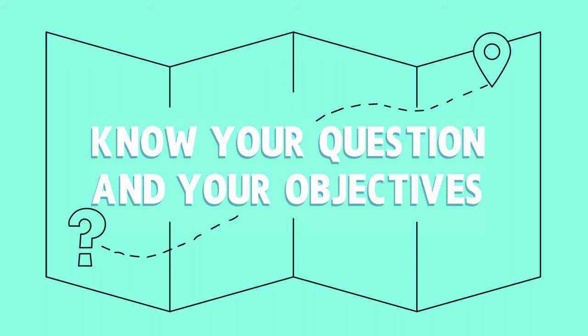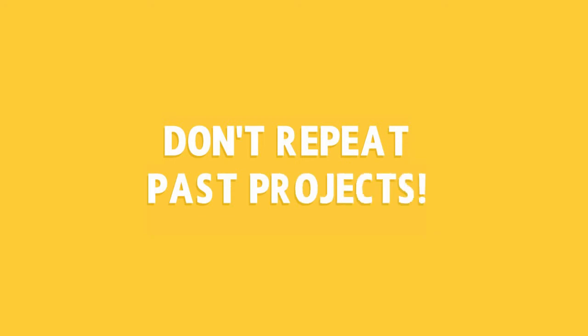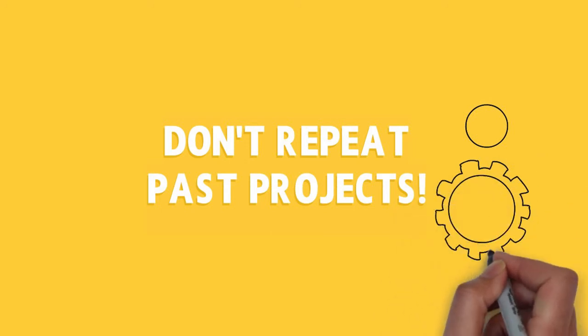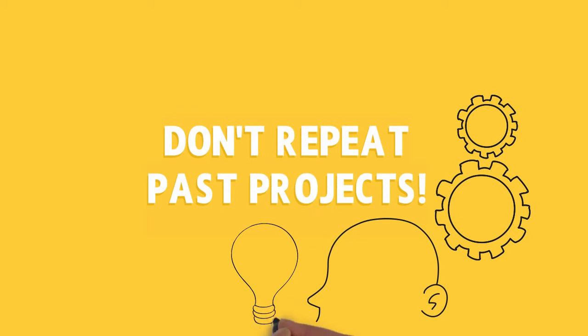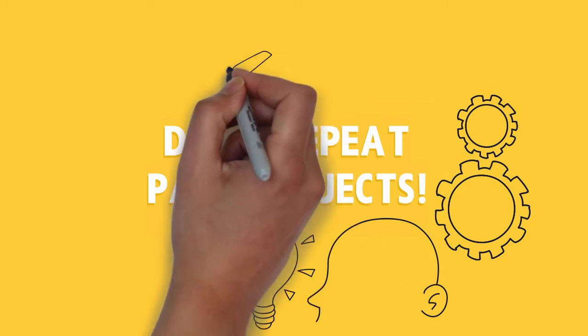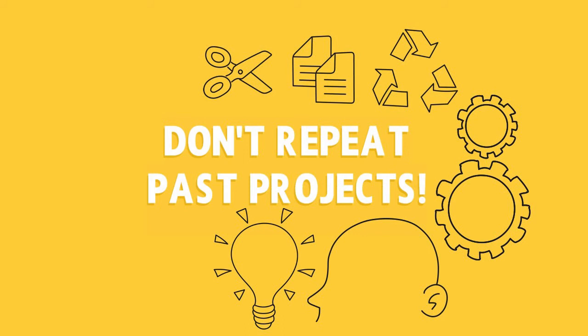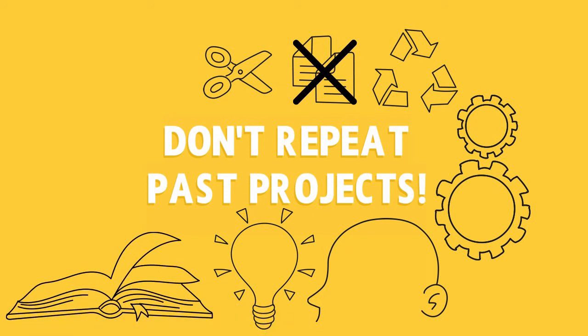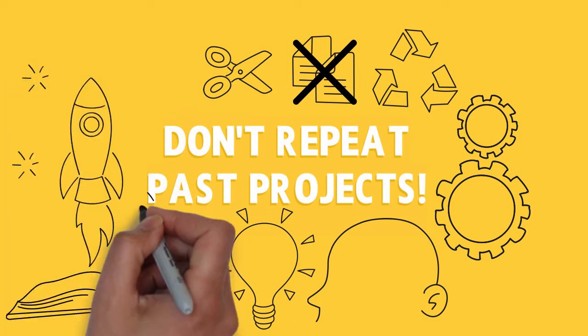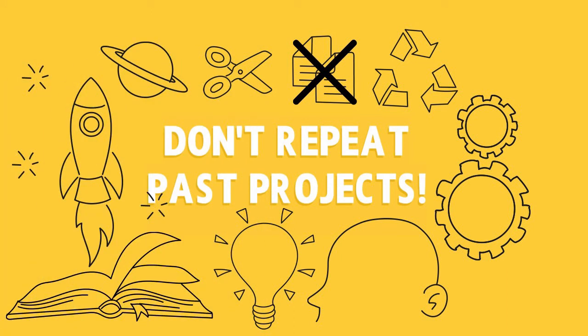Another important tip — and this is something we as judges feel strongly about — is don't repeat past projects. Your project or development needs to be unique or have a unique angle. Take inspiration from past projects but don't reuse other ideas as your own. We judges do know what has gone beforehand. Remember, this is your time to show off your hard work and ideas. We want you to research your own original ideas and develop your own thoughts on how to develop science or technology.